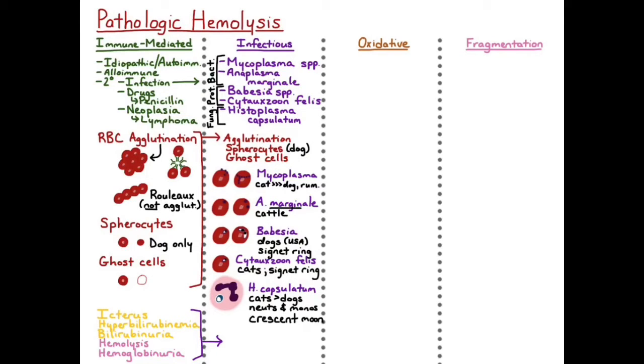This video is going to be on oxidative hemolytic anemia, meaning that the red blood cells are being oxidatively damaged by some sort of toxin and causing red cell lysis.